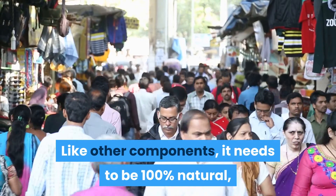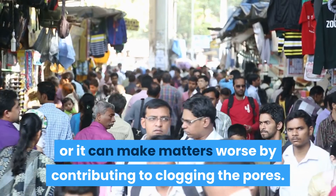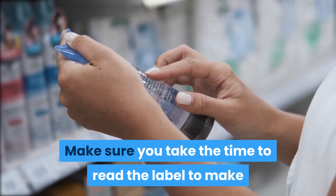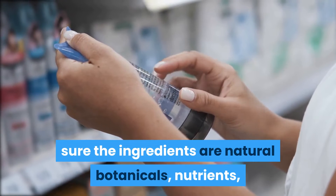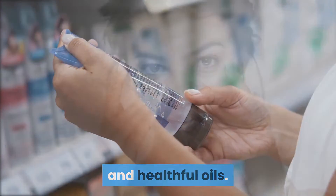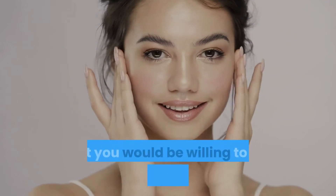Like other components, the moisturizer needs to be 100% natural, or it can make matters worse by contributing to clogging the pores. Make sure you take the time to read the label to confirm the ingredients are natural botanicals, nutrients, and healthful oils. Some people say you should only use products on your skin that you would be willing to put in your mouth.